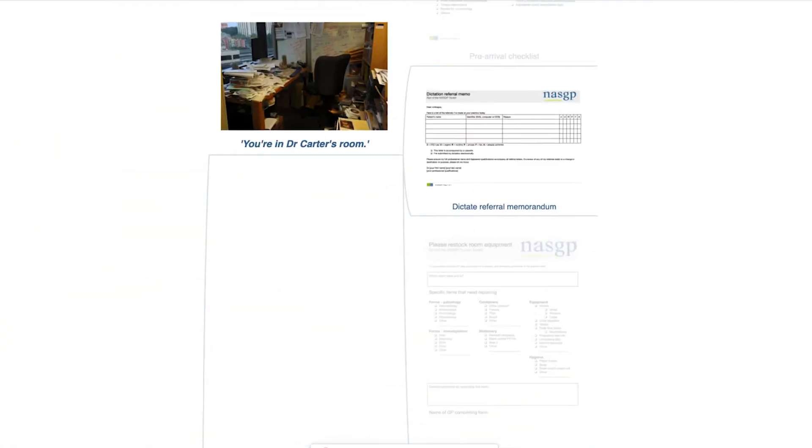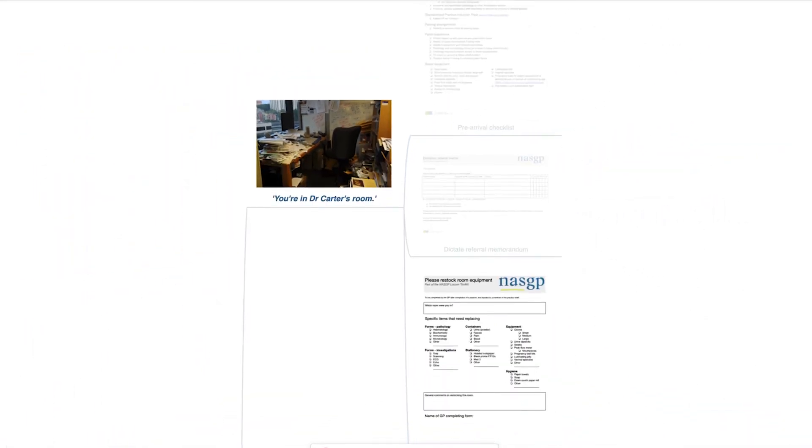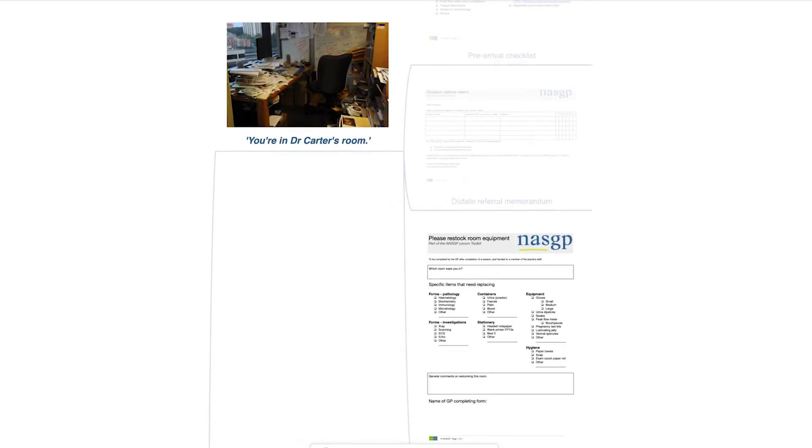It's not unusual for referral letters to go astray, so we've provided a belt and braces memo to reduce the chances of this happening. And when you've finished in your consulting room, fill in one of these and hand it to the reception to help out the next GP.